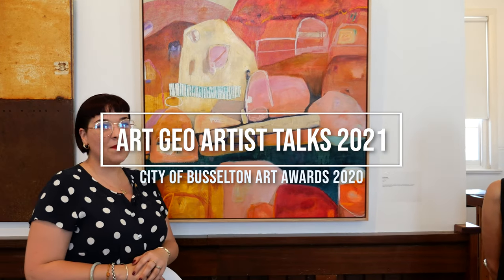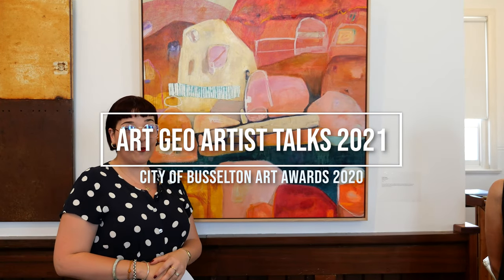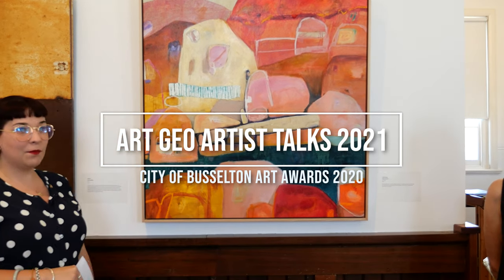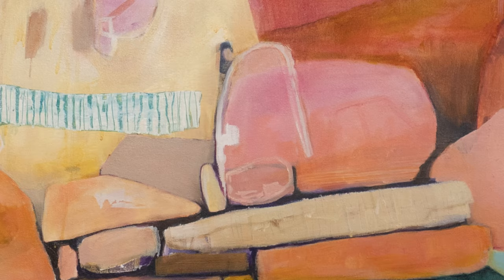Good morning everyone. Thank you very much for coming. Roslyn is first up for our Artist Talks for the Art World Exhibition, so I'll let her discuss her amazing piece with you. Thank you very much for coming. Thanks Alice.